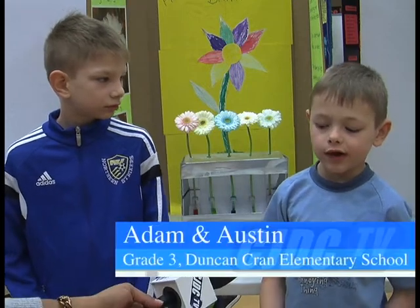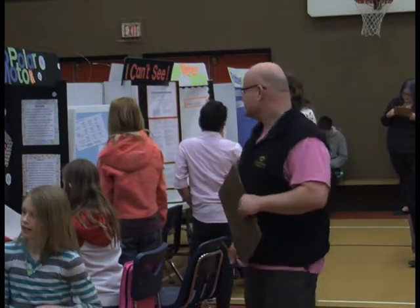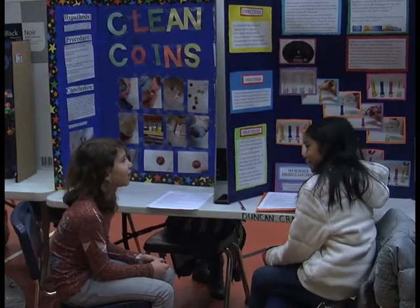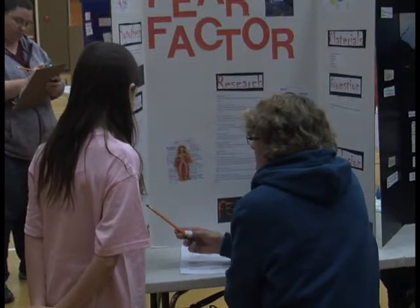I'm hoping for silver this year because I got a bronze in grade one. Little Einsteins filled Duncan Cran Elementary School's gymnasium today to show off their latest project. This is our future scientists — these are the people that are going to be innovating our future for us. So it's exciting, and if we can spark that interest in kindergarten, why not?